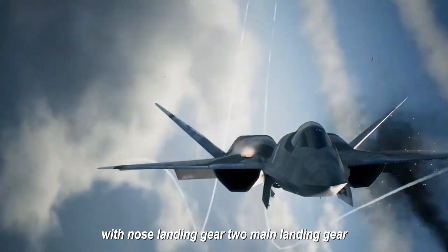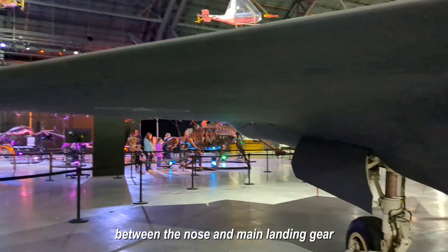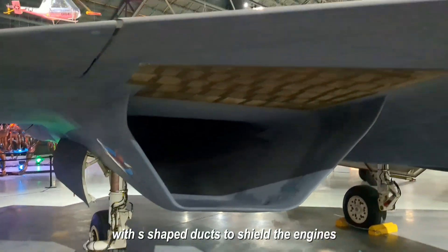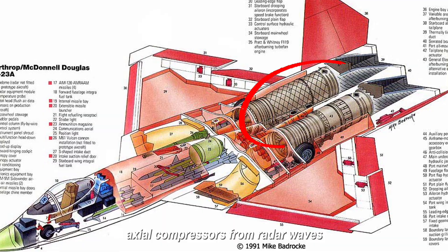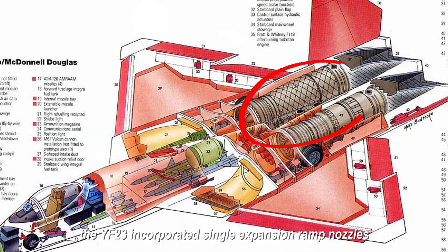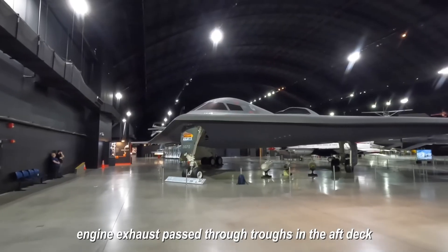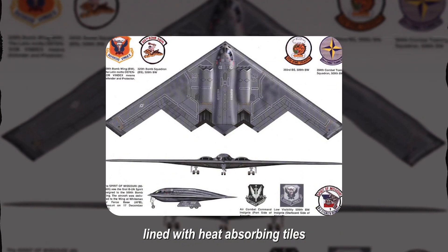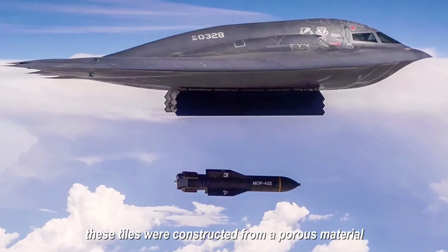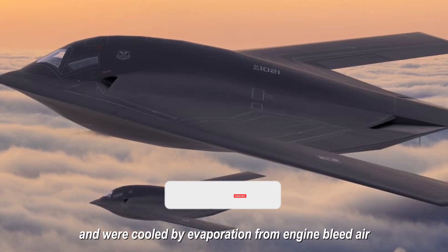The YF-23 received tricycle landing gear and a remarkably impressive weapons bay in the lower fuselage between the nose and main landing gear. It featured two turbofan engines, each housed in separate nacelles with S-shaped ducts to shield the axial compressors from radar waves. The aircraft incorporated single-expansion ramp nozzles (SERN), where engine exhausts pass through troughs lined with heat-absorbing lamelloy tiles — a porous material cooled by evaporation from engine bleed air to dissipate heat and protect against infrared-guided missiles.